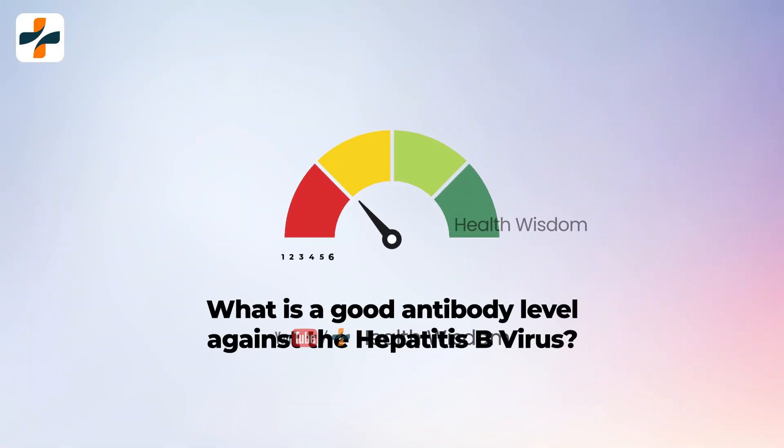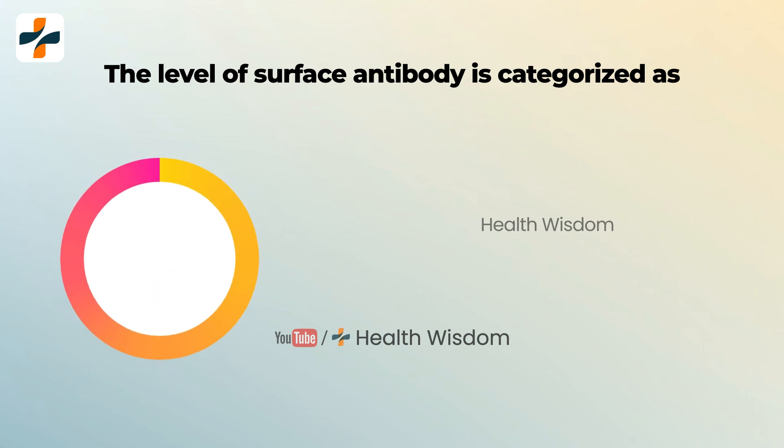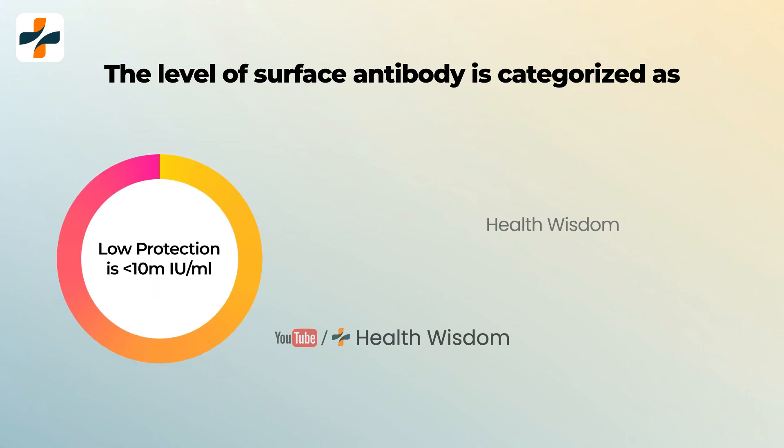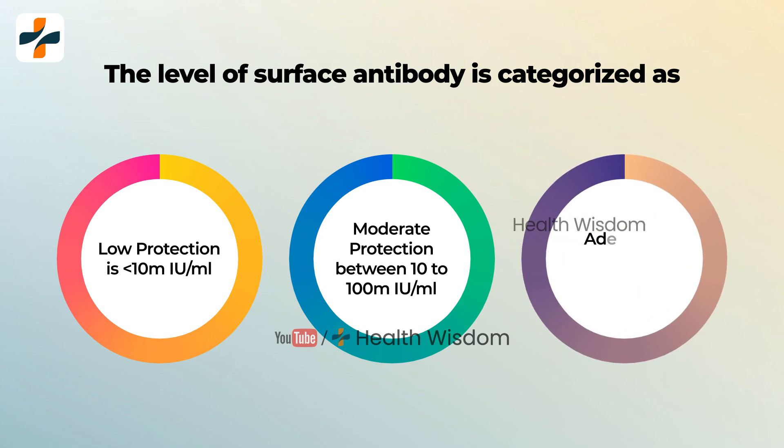What is a good antibody level against the Hepatitis B virus? The level of surface antibody is categorized as follows: Low protection is less than 10 mIU per milliliter. Moderate protection is between 10 to 100 mIU per milliliter. Adequate protection is greater than 100 mIU per milliliter.